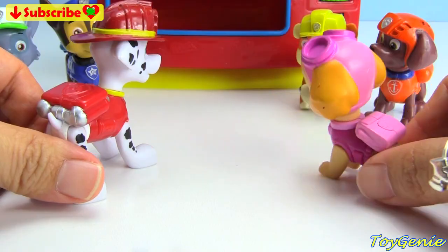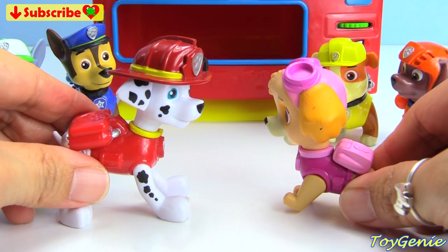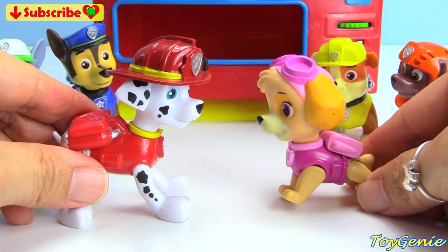It's this giant machine right here. Whoa, that is a giant machine. So, do you have any money? Hang on real quick, let me go get my piggy bank.